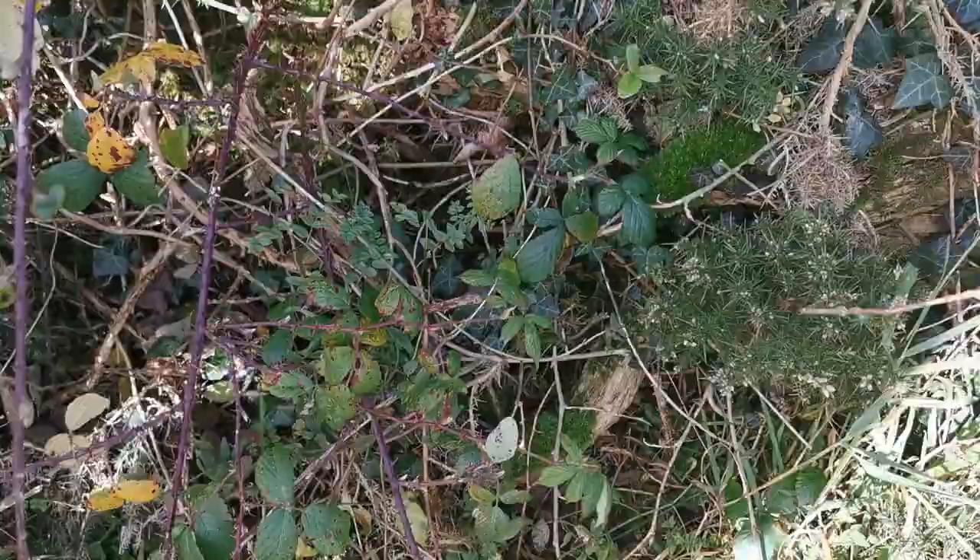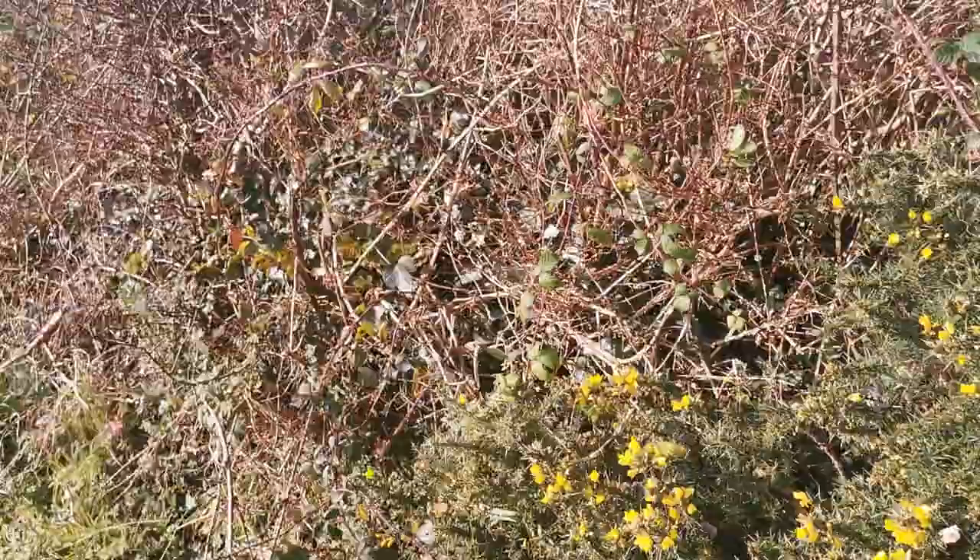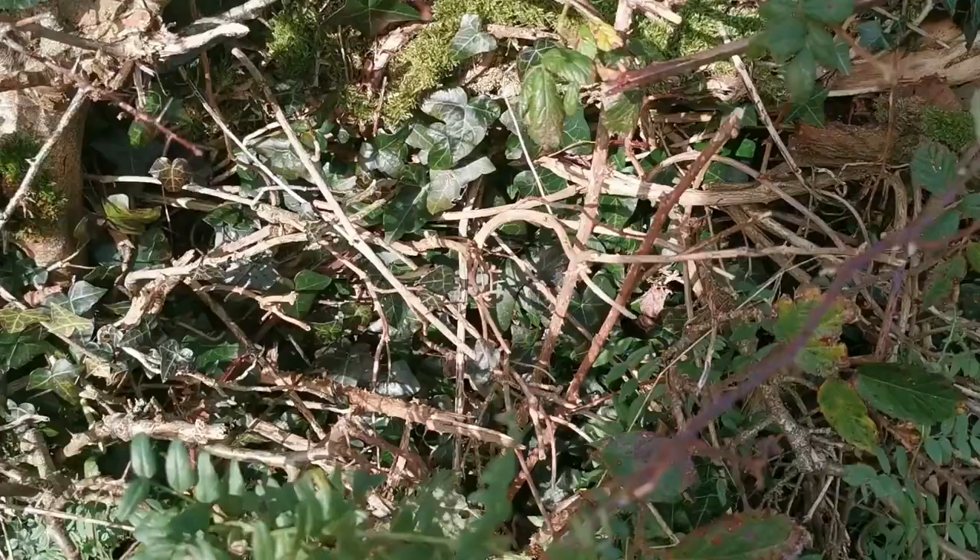Again we have a better example of common vetch, and beside it some wild geranium. Neither are in blossom now but both of them would carry a small purple flower.